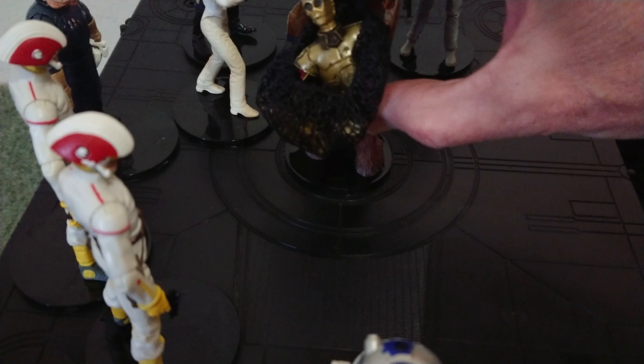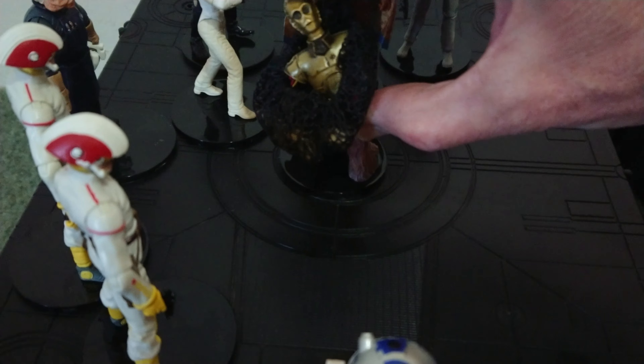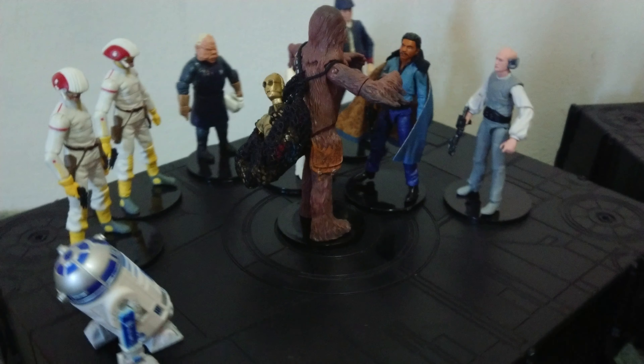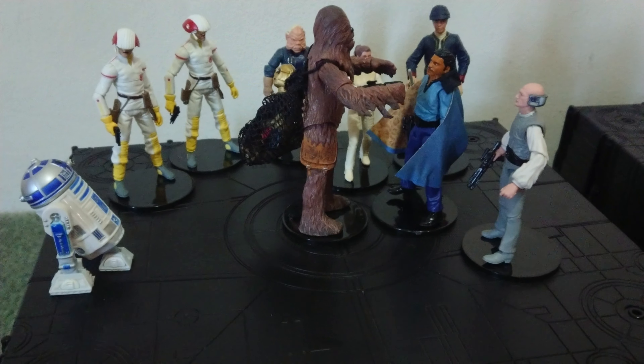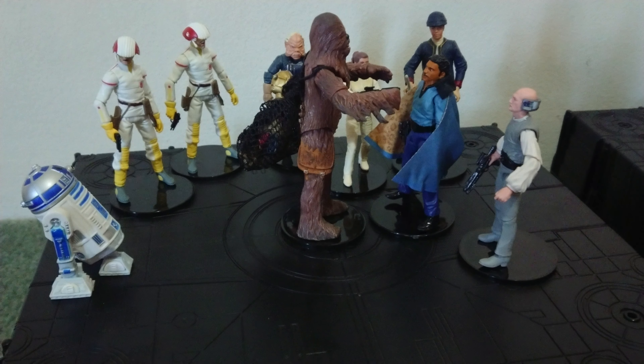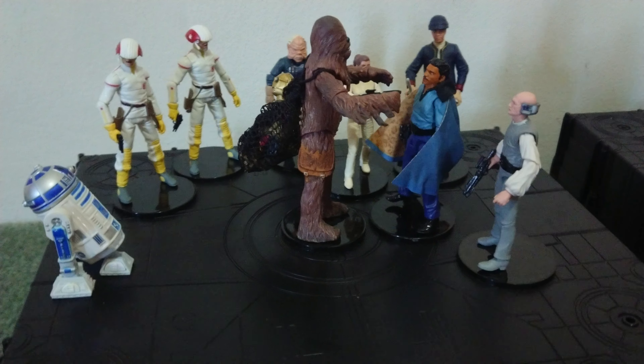The old Chewie — look at what happened to me. I can't believe that still works. I must have had that nearly 20 years.